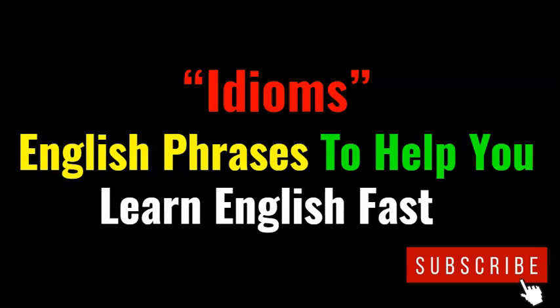Hi, in this video I will be presenting you with 13 idiomatic English phrases used in daily conversation. You will also be learning how to use these English phrases in sentences. These are English phrases to help you learn English fast. Learning English expressions for daily use will also help you in your daily conversations.